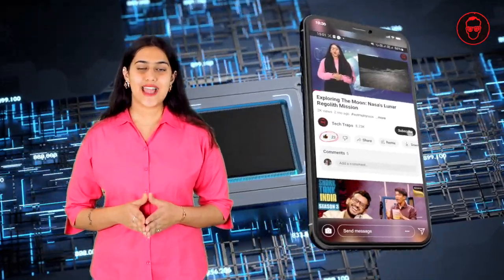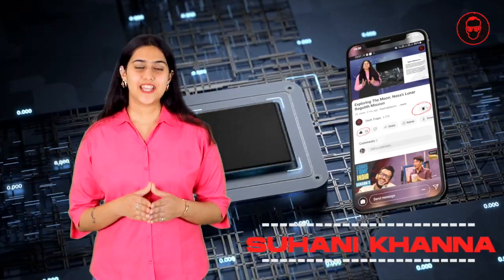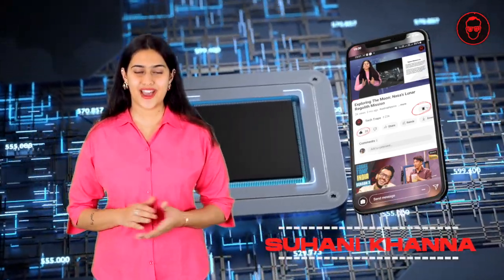I hope you all enjoyed the video. If you did, please like and share. And don't forget to subscribe to our YouTube channel Tech Traps. Stay tuned for many more tech-savvy videos on many more trending technological topics. See you in the next video. Signing off, Suhani Khanna.